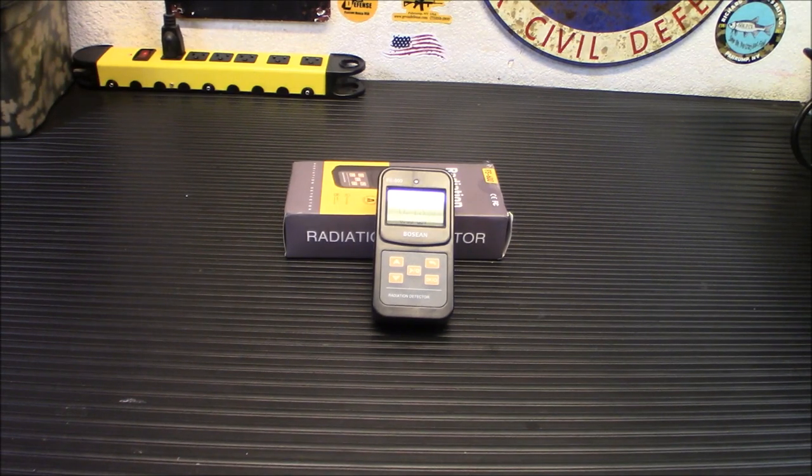100,000 microsieverts is the lowest yearly dose linked to increased cancer risk. And 2 million microsieverts is severe radiation poisoning and usually fatal.